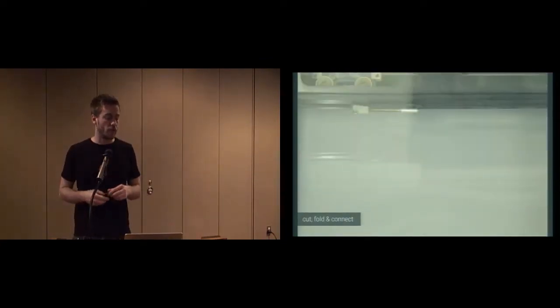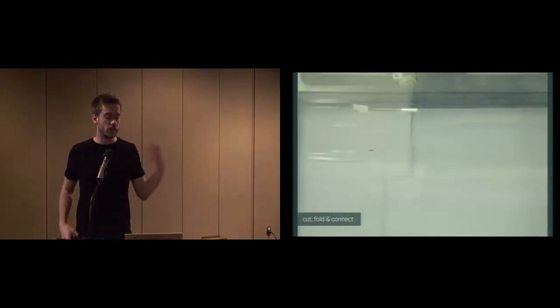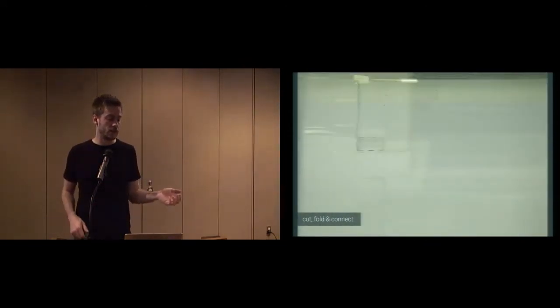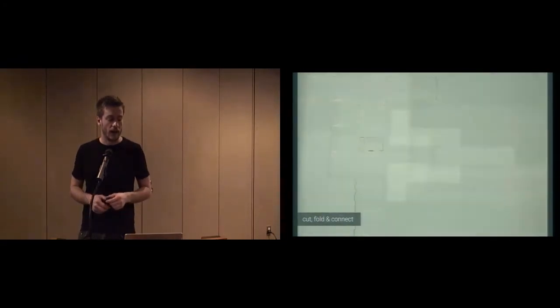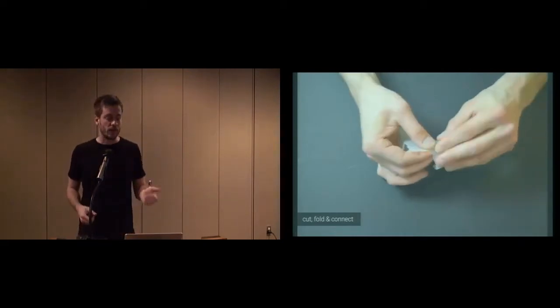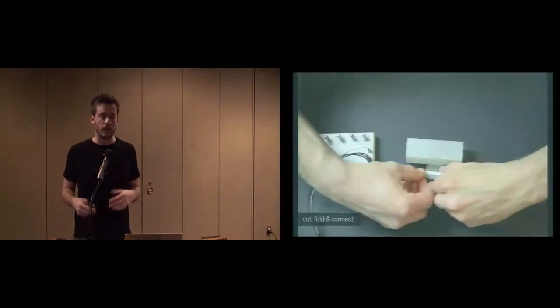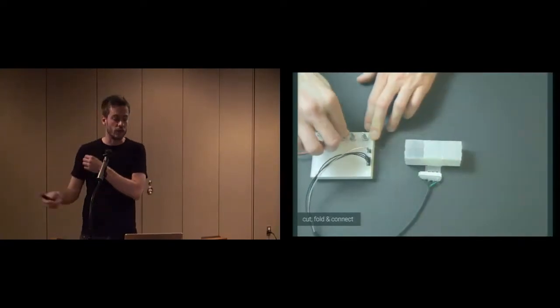The last step of this three-step process is the manufacturing. The user puts the material into the laser cutter and cuts it. After a bit of folding, the only thing left to do is connect it, and then you can already control each of those pieces individually.